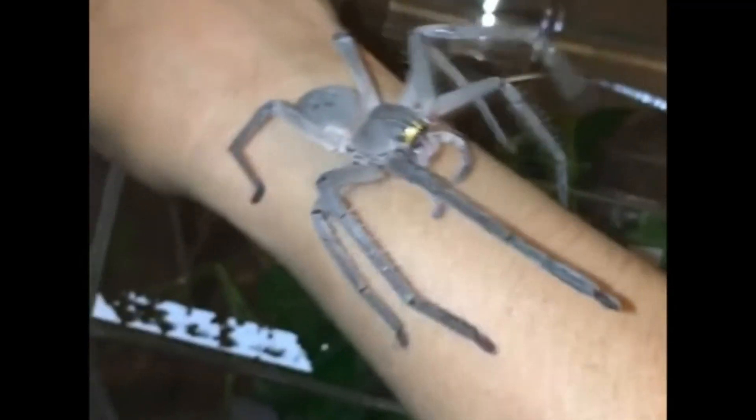Despite their large size, Huntsman spiders are great at hiding and can be found in cracks and crevices and under bark and rocks.